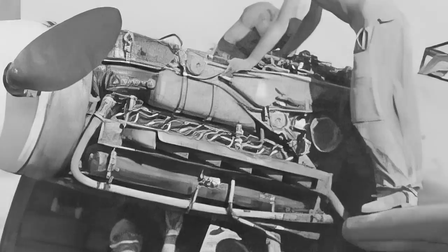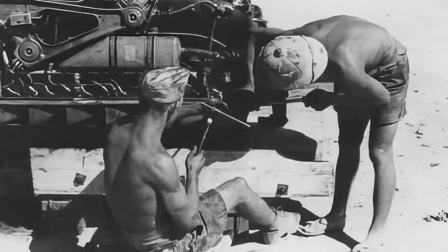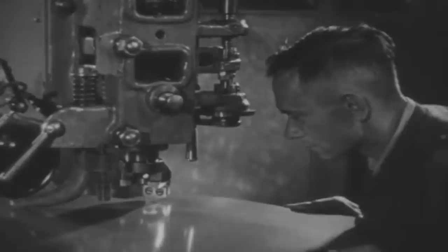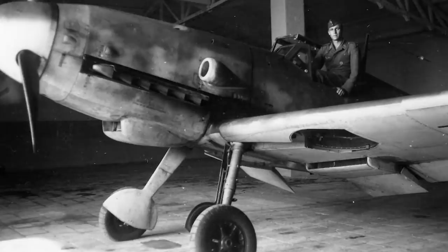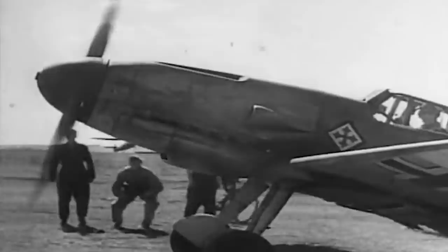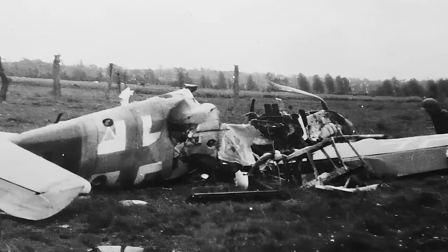The first Bf 109 prototype was powered by a Rolls-Royce Kestrel 695 engine and flew for the first time in September of 1935. Messerschmitt later tested new prototypes with Jumo 210A and Daimler-Benz V-12 engines. One of the aircraft's continuous innovations was Messerschmitt's desire to make it as lightweight as possible by minimizing its number of separate parts. The landing gear was directly attached to the fuselage, so wings could be removed without additional equipment, simplifying maintenance. However, the two long legs created a large angle that almost nullified forward visibility when on the ground — a defect eventually blamed for several takeoff and landing accidents, especially from novice pilots.